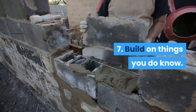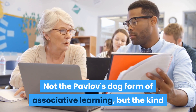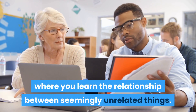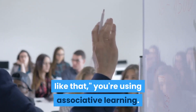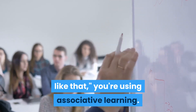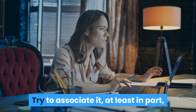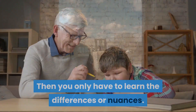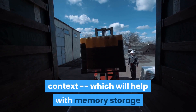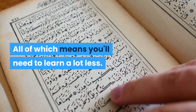Seven: build on things you do know. Relating something new to something you're familiar with is called associative learning — not the Pavlov's dog form, but the kind where you learn the relationship between seemingly unrelated things. In simple terms, whenever you say 'oh, I get it, this is basically like that,' you're using associative learning. Need to learn something new? Try to associate it, at least in part, with something you already know. Then you only have to learn the differences or nuances, and you'll be able to apply greater context to aid memory storage and retrieval. All of which means you'll need to learn a lot less, which science says will result in you being able to learn a lot more quickly.